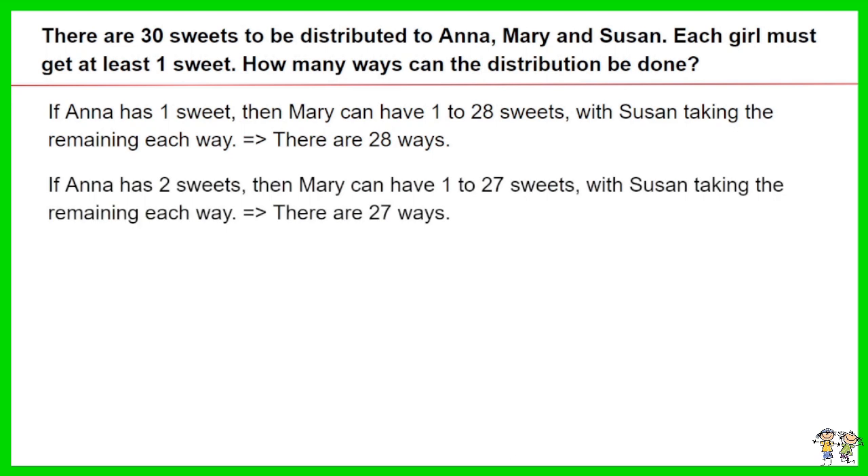If Anna has two suites, then Mary can have one to 27 suites, with Susan taking the remaining each way. Thus there are 27 ways.